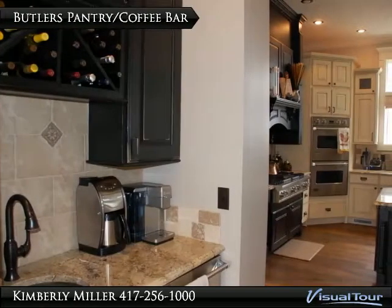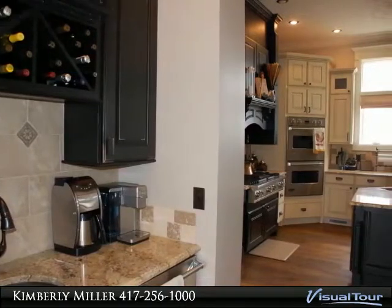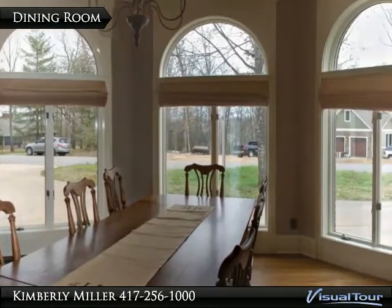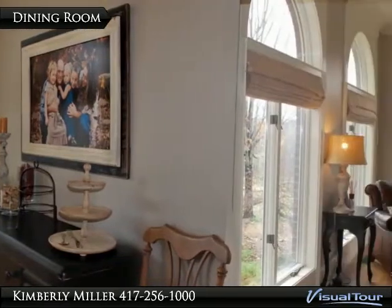The butler's pantry flows into the kitchen on one side, and the other side goes to the dining room. The formal dining room has lots of windows and hardwood flooring. To the left is the front entry and to the right is the living room.